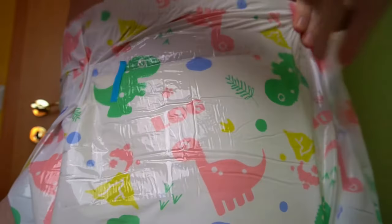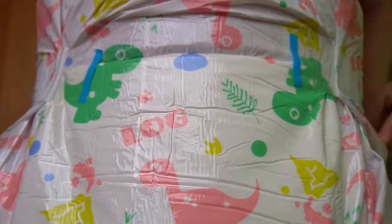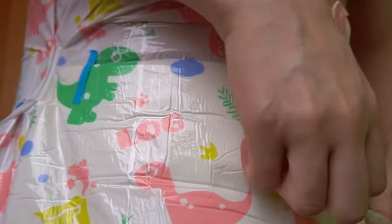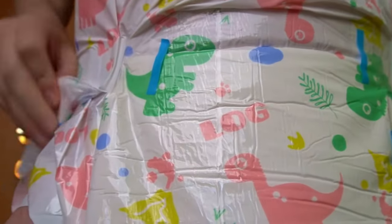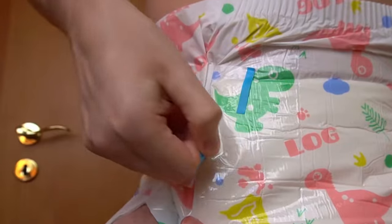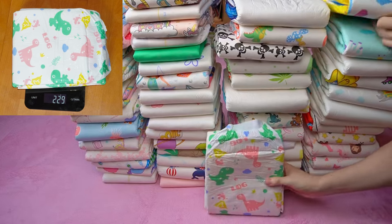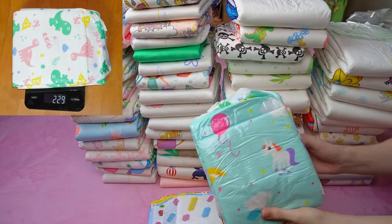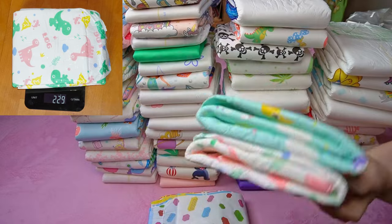It is not as rigid as you would expect from crinkles, but adapts well to the body without creasing or kneading, which is what you want. Accordingly, it is easy to remove from the pack because it is not pressed in too tightly. A look at the scales confirms my impression: with an empty weight of 229 grams it is definitely no longer one of the thinner ones. That's all good, but not a unique selling point.